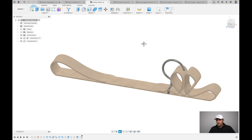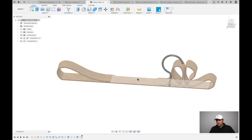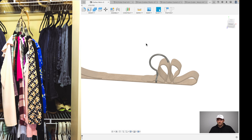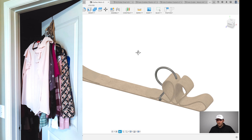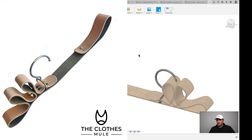This is another product called the Clothes Mule. The idea was that if you ever had to carry a lot of hanging clothes — say, to your vehicle from a fifth-floor apartment — it can start to hurt your hands and fingers pretty quickly. So the idea was to hang the clothes on a strap that goes over your shoulder. A hook on one end lets you hang it in your closet while picking out clothes, and also in your vehicle. This product unfortunately didn't sell that well, but I still think it's a pretty good idea.